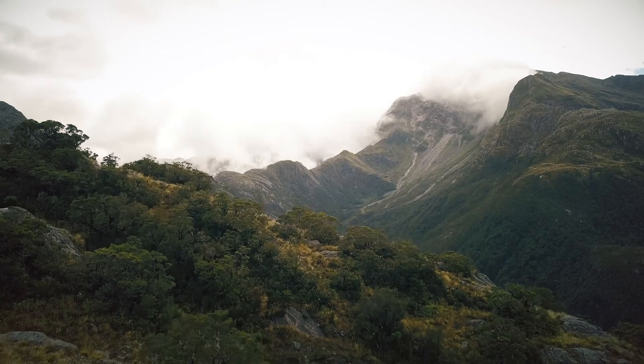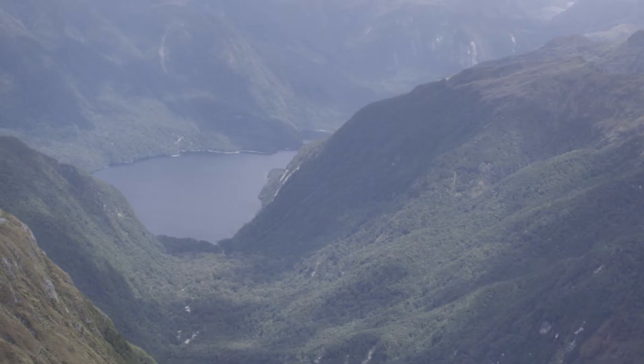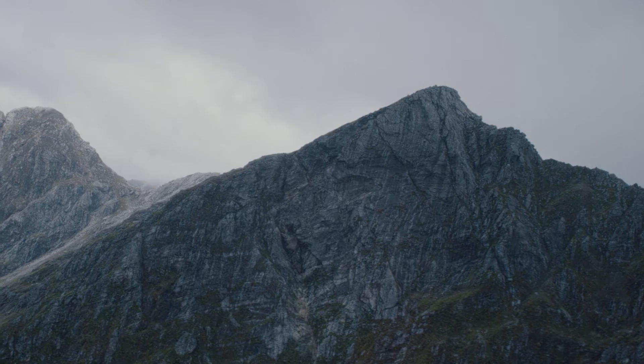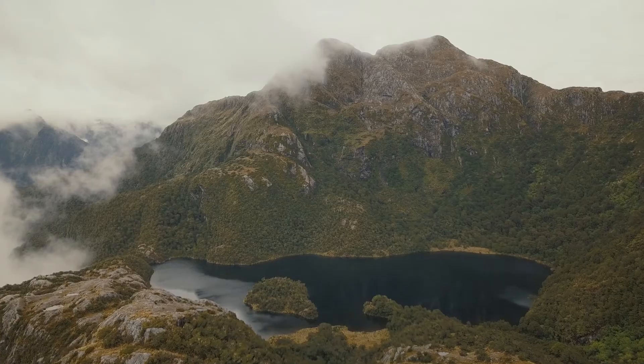Fiordland is one of the most spectacular examples of glacial geomorphology on earth. There are beautiful vertical-walled U-shaped canyons, beautiful examples of arêtes — which are ridges between glacial valleys — and cirques that form at the head of glacial valleys. Fiordland is so named because fjords are glacial valleys that were carved out by glaciers and have now been flooded by sea level.